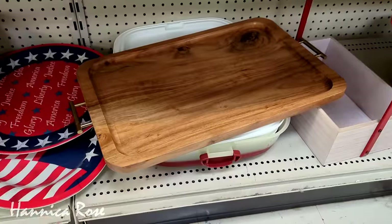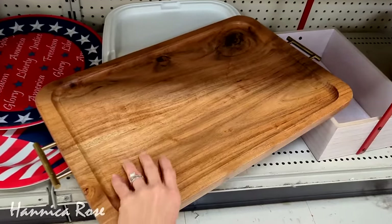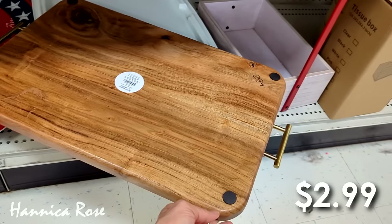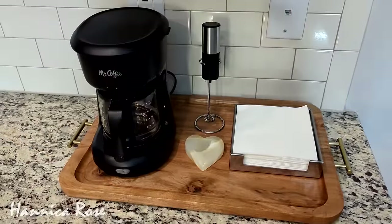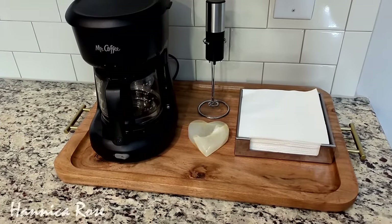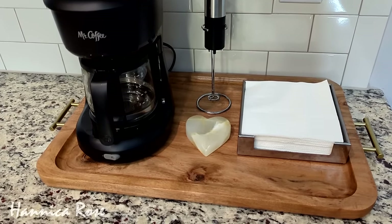This is probably one of my favorite home decor finds for 2024 so far. It's this wooden tray with the gold handles. It was only $2.99, which was a steal, and I have it in my kitchen. I have my coffee pot on it, my little frother, a spoon rest, and also some napkins on it. I love how it kind of corrals everything together.